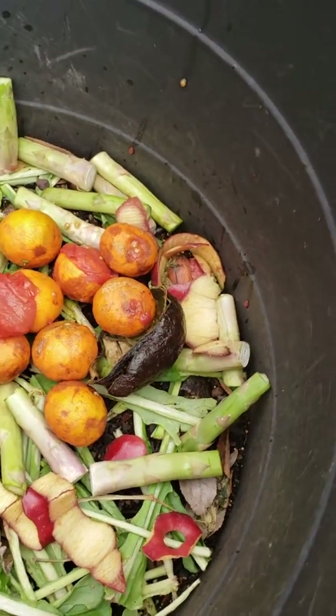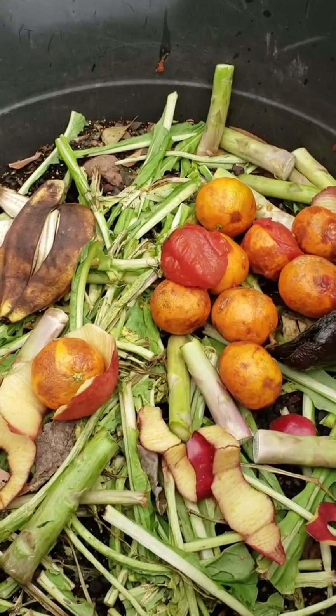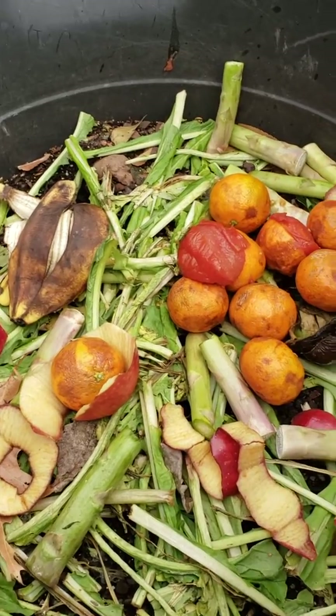It's doing really well. I'm just piling it on top and then every now and then I will stir it. Just let nature take its course.